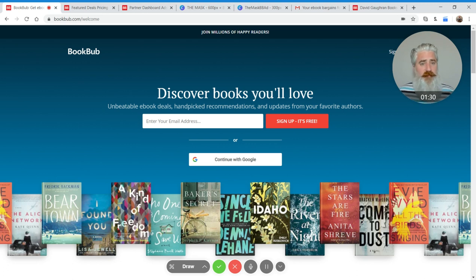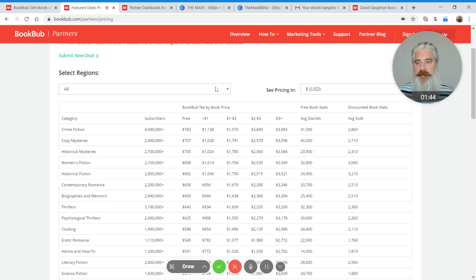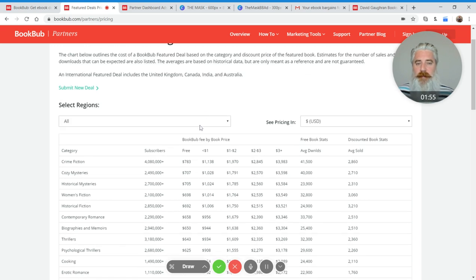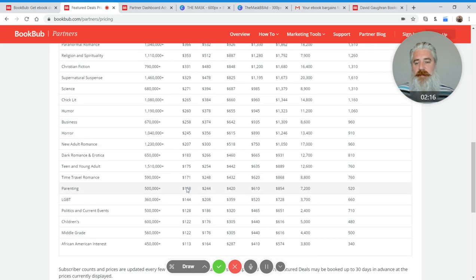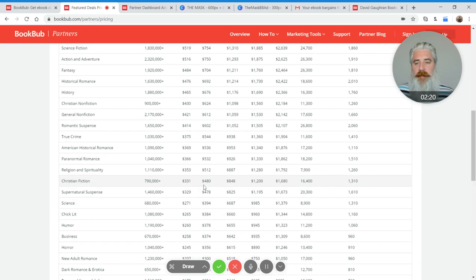They have over 10 million people on their mailing list. The main route for reaching those readers is what's called a BookBub Featured Deal. There are two issues with this. First, it's quite costly — for the biggest lists like crime fiction, it can cost anything from almost $800 to promote a free book, rising to an astonishing $4,000. Indie authors are usually running free or 99 cent deals, but even then the cost is quite considerable unless you go down to much smaller lists with far fewer readers.